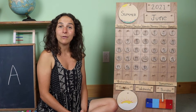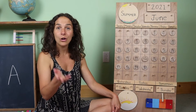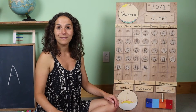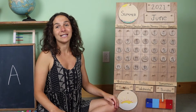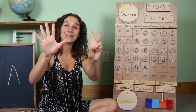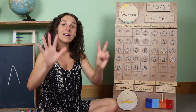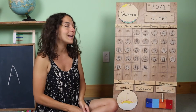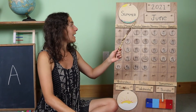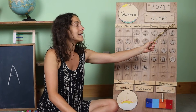Now let's sing the days of the week song. How many fingers do we hold up for this next song? Will you show me? Seven. Because we have seven days in the week, we hold up seven fingers like this. There are seven days, there are seven days, there are seven days in a week. Sunday, Monday, Tuesday, Wednesday, Thursday, Friday, Saturday.